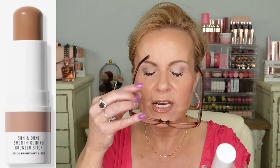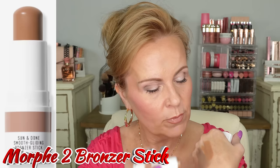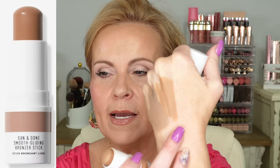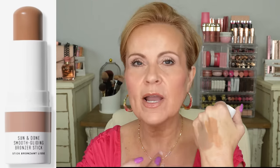I also used the Morphe 2 Sun and Done Smooth Gliding Bronzer Stick in Sand Beach. After I went in with the contour, I went in with this just below it. This is a lot more warming but it doesn't have that super orange cast — it's almost more along the lines of being a little bit more pink. Mixing them together and working with them on top of each other was perfect — you get the contour part, which leans cool, and then you get the warmth of the bronzer. It's very easy to work with and very blendable.